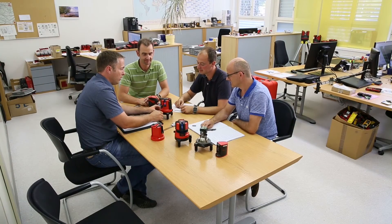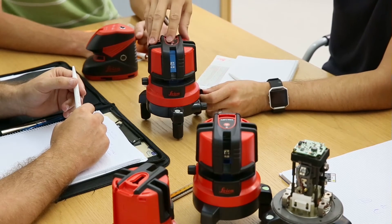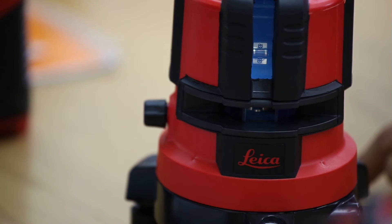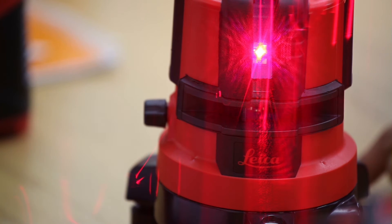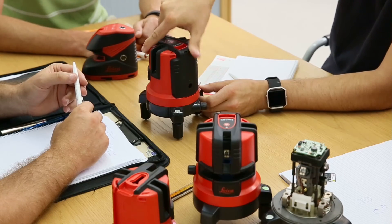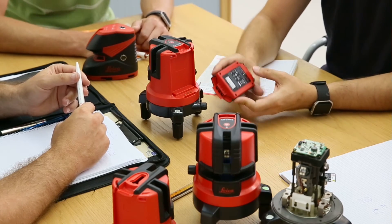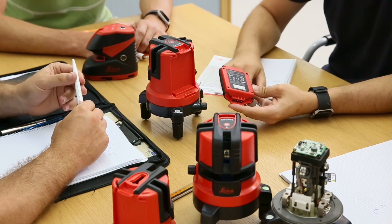Also for our Leica Lino products, the engineering team is working on unique features. For the Leica L4 P1, we realized the Li-Ion concept which allows the user to work 24 hours without charging, but also to alternatively work with standard alkaline batteries.